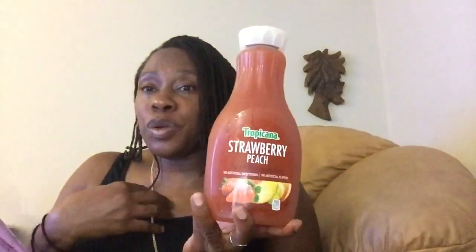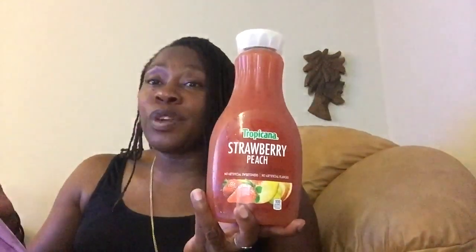They also had the Pineapple Mango for the same buy one get one free, but that was all sold out. I didn't get to try that. This Strawberry Peach is new to me and I just wanted to tell you all about it because I enjoyed it — my boys enjoyed it too. So don't hesitate on trying this Tropicana Strawberry Peach. If you've tried the Pineapple Mango, let me know how that is.